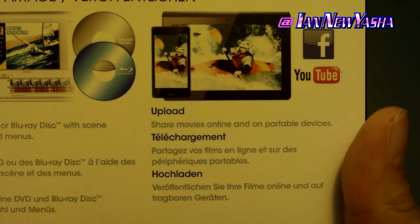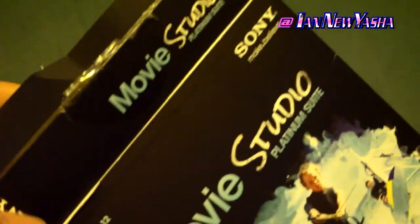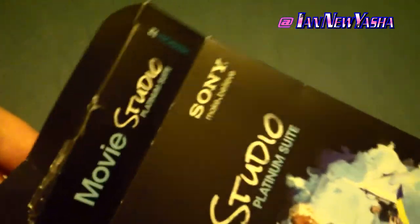I was expecting a large box, but this suite came in a small box. I was also expecting a user manual of some sort, but instead the only documentation came in the form of quote-unquote 'show me how' tutorials within the software.